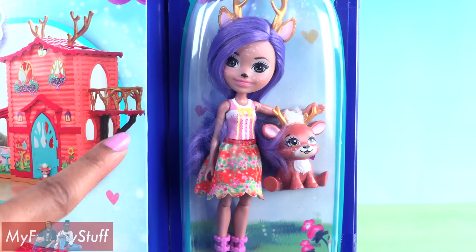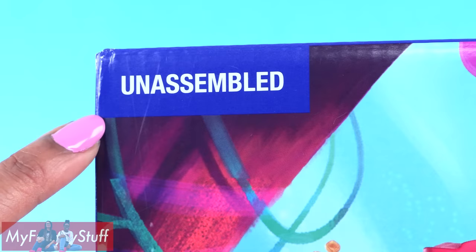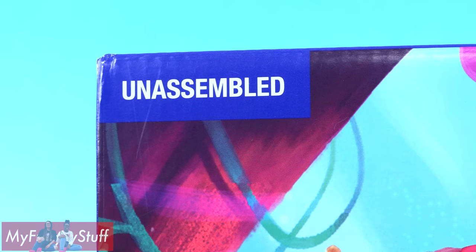It even comes with a doll and a pet. Unassembled — that means we have to put it together.